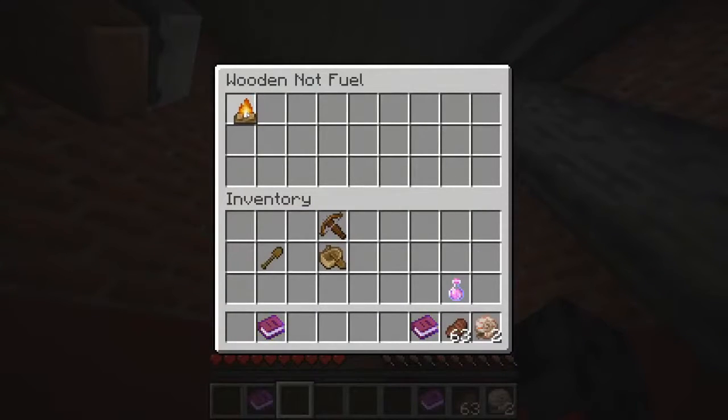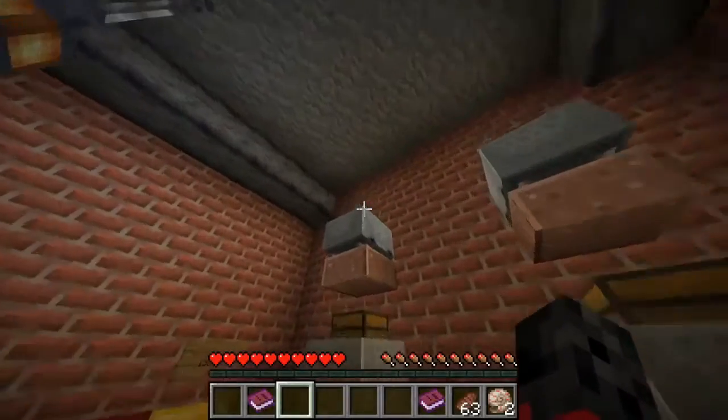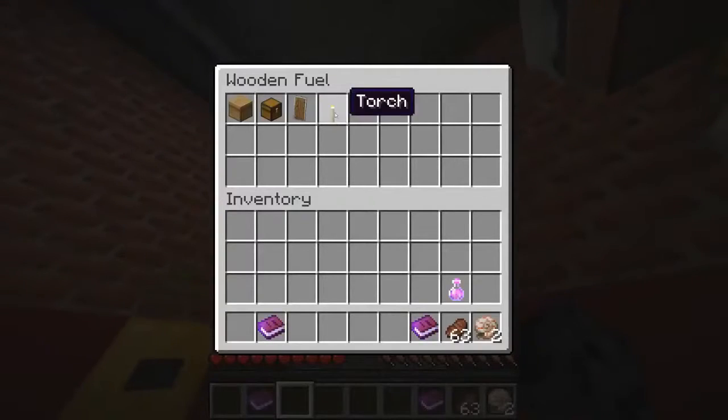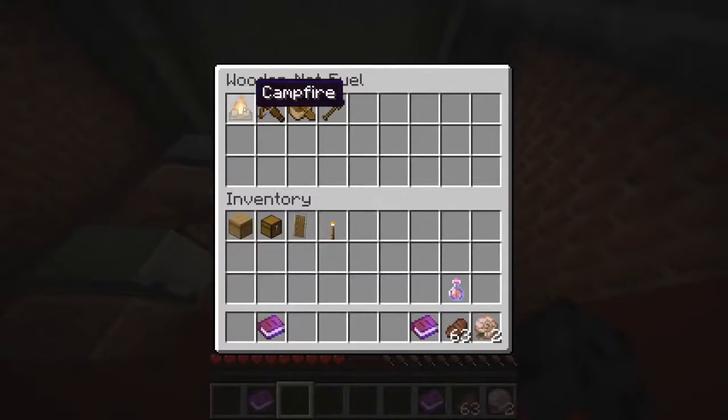A lava bucket isn't fuel, right? Yes, it can be put into an oven. And then the hay bale can be used as fuel, dried kelp can be used as fuel. I have a blaze rod — white carpet, would that be... I don't think you can burn carpet.